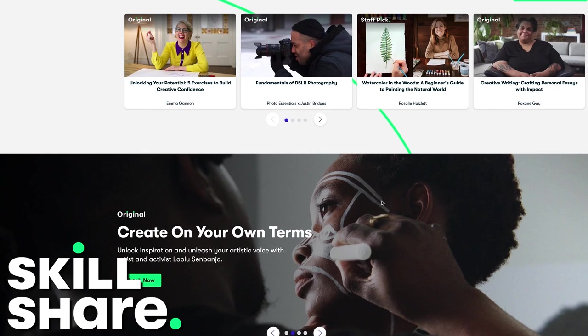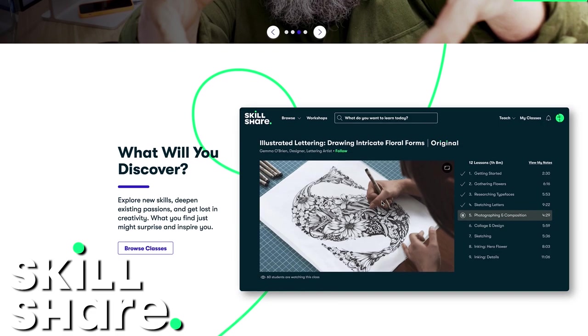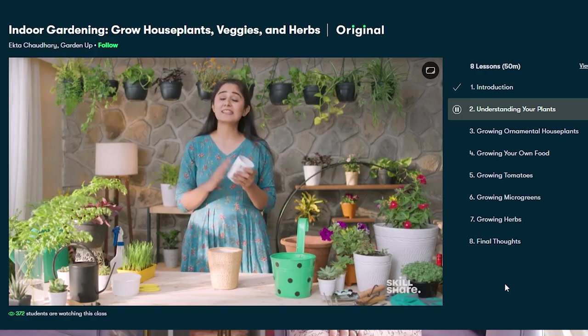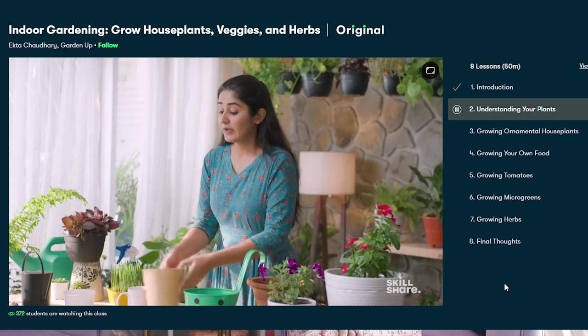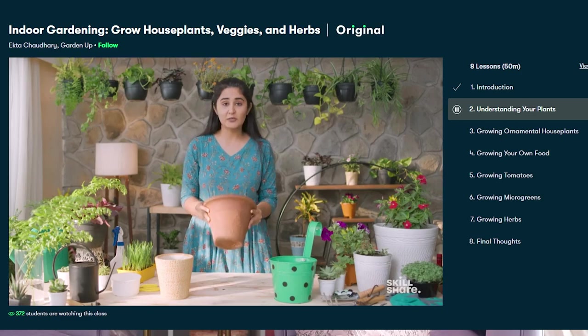Skillshare is an online learning community with thousands of classes available to help people explore new interests and get lost in creativity. Like a lot of people in lockdown, I've been taking this time to get into some new hobbies and learn some new skills. I have a plant Instagram account called Pastel Plants Please. Up until recently I would have considered myself a bit of an amateur as far as plants go — I bought a bunch, tried to keep them alive, some succeeded, some not so much. But with courses on Skillshare like 'Indoor Gardening: Grow Houseplants, Veggies, and Herbs,' I've been able to pick up incredible tips and tricks for helping my plants thrive.